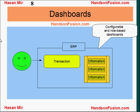Dashboards are presented on the same screen that users use to enter transactions. These dashboards are not only configurable, they are also role-based. So users see the dashboard relevant to the role they are playing.